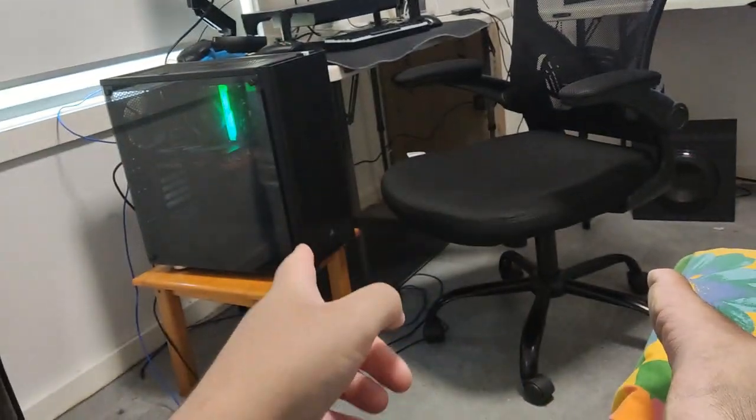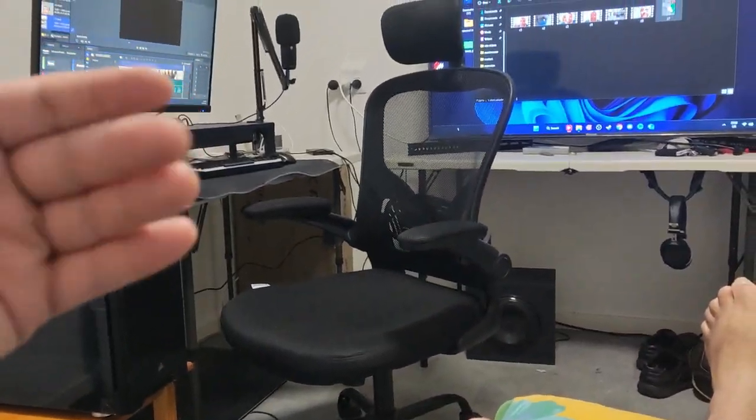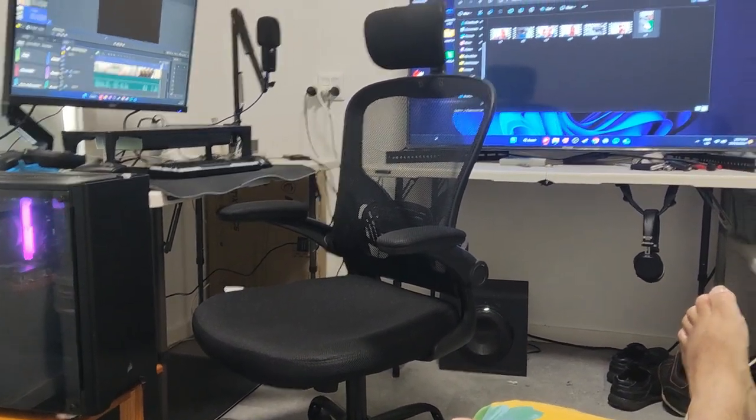The only issue I find is the mic when I'm streaming — the sound is a bit hard to get past. That's why I moved my computer here; it was behind here but I moved it. And like I said, the screen can come forward when needed.